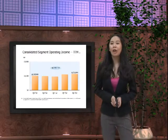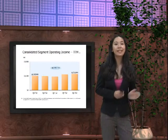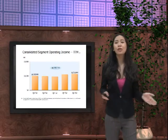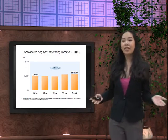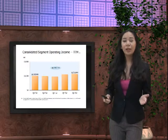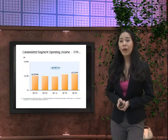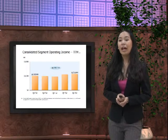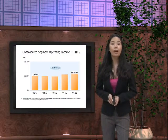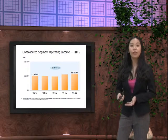For the consolidated segment operating income in the TTM division, in Q1 2012 there was 1,500 million US dollars of operating income, and in Q1 2013 we were able to achieve 1,711 million US dollars of consolidated operating income. This is therefore good news for the company.